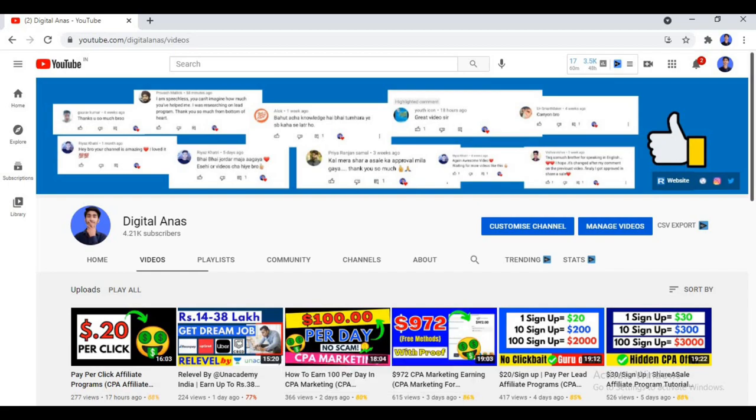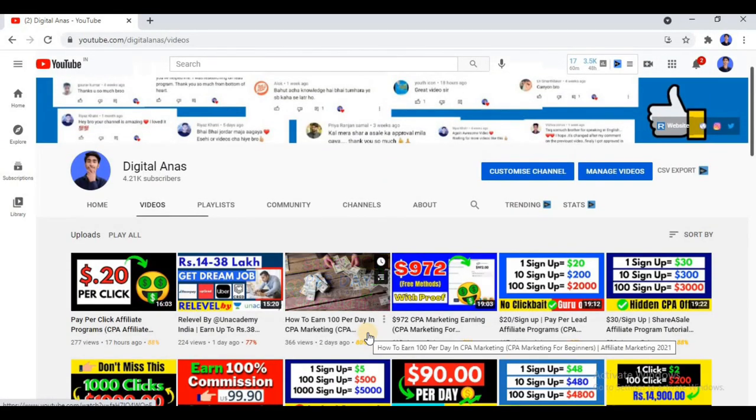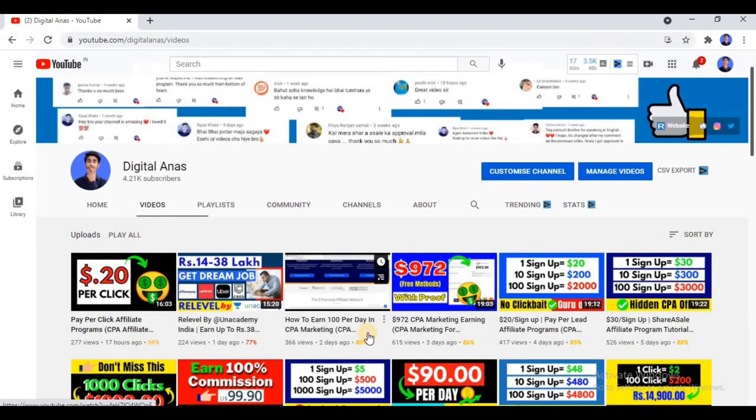Hello and welcome back friends. Today in this video I am not going to tell you about any CPA offer or affiliate program — today I am going to tell you about an affiliate network. That network is one of the biggest affiliate networks: it is CJ (Commission Junction). I am going to show you how to create a Commission Junction account by filling its tax form and other details, and how to activate the account completely.